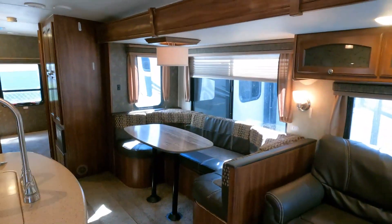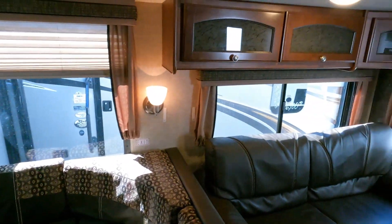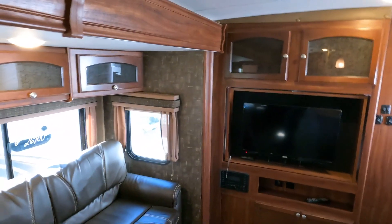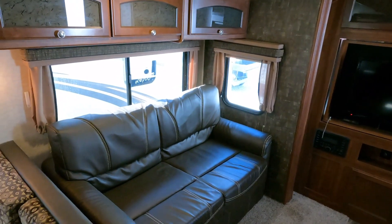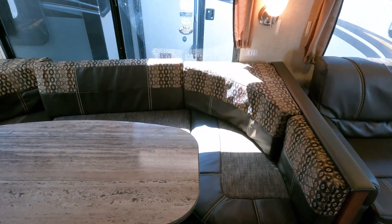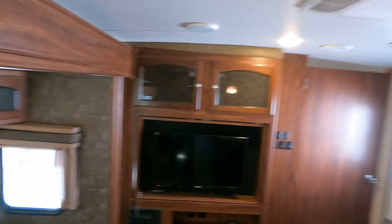Being a triple slide travel trailer, it's going to be a little heavier than most, and this thing is almost 37 feet long — it's a big camper. But when you've got a big family you're going to appreciate all the room and sleeping capacity. You've got a sofa that folds out to make a bed for two people, a larger table that can sit more and also sleep two people very comfortably. Large TV, crowned roof.